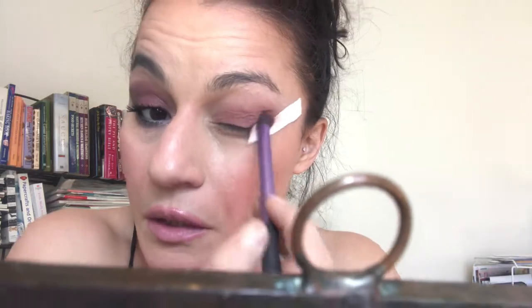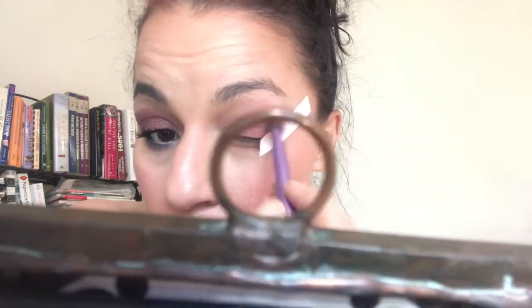Now we're going to build out the shape. I'm going to start with the Real Techniques flat shader brush, pressing the shadow starting at the base, working my way inward but taking care not to go all the way to the end — just stopping where my lashes basically stop growing. I'm going to take my time building the shape and the intensity of the color. I really like the way this medical tape is hanging on for dear life.